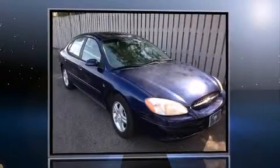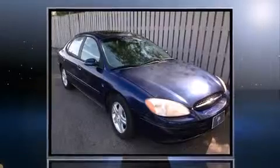The 2000 Ford Taurus. This four-door sedan provides exceptional value. It features a front-wheel drive platform, an automatic transmission, and a three-liter six-cylinder engine.